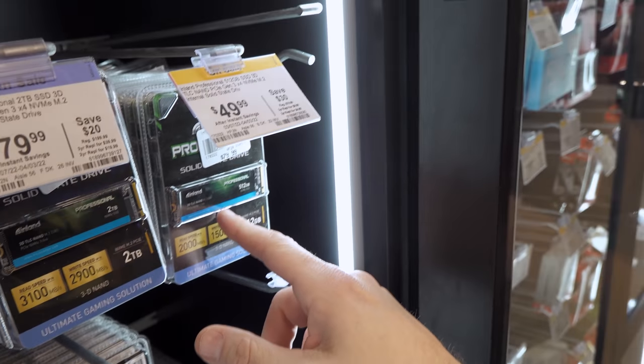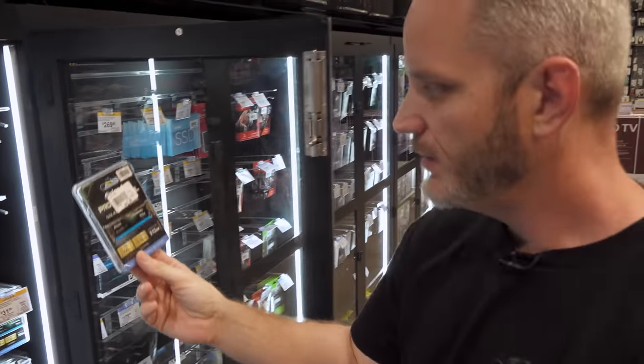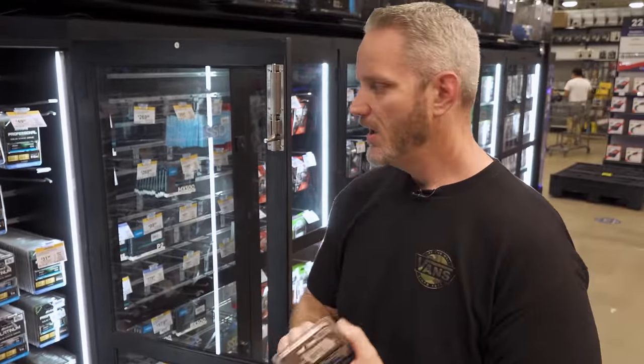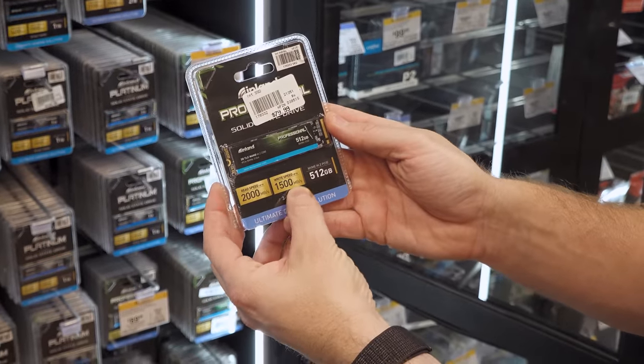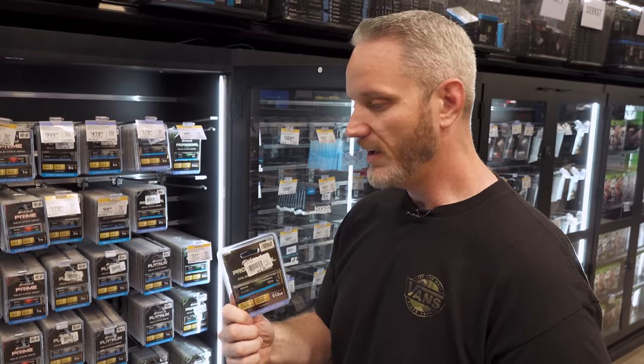We're going with a 512 gigabyte NVMe SSD for $50. It's 3D TLC NAND, PCIe Gen 3x4, with up to 2,000 MB/s read and 1,500 MB/s write — which is perfectly fine. Storage is an area where you have to decide how much you're willing to spend. 512GB is enough to install your OS and several games. Big games today are around 100GB, average ones around 60GB. You can always expand storage later, but this gets us up and running for only $50 at NVMe speeds.